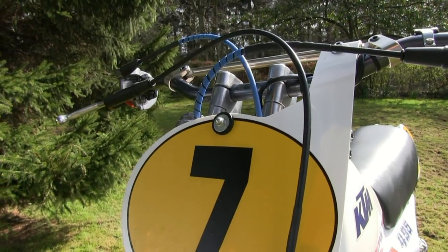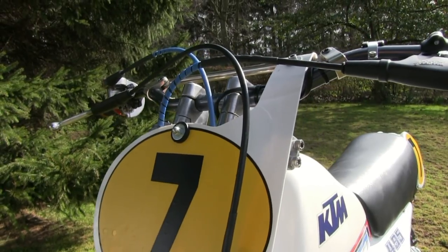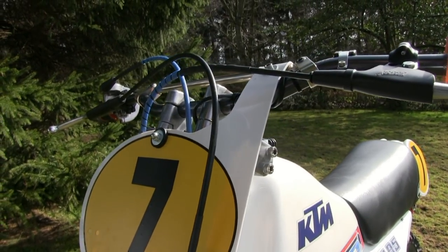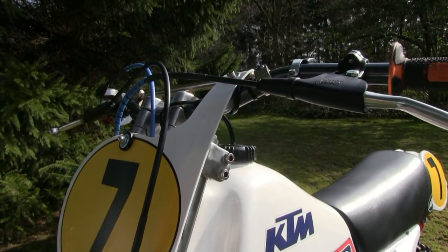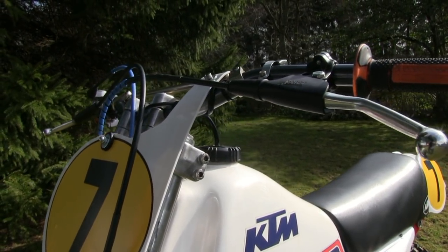Many of the bike's replacement plastics were sourced directly from Andra Orvath in Austria, who's very handy for these classic KTM spares.